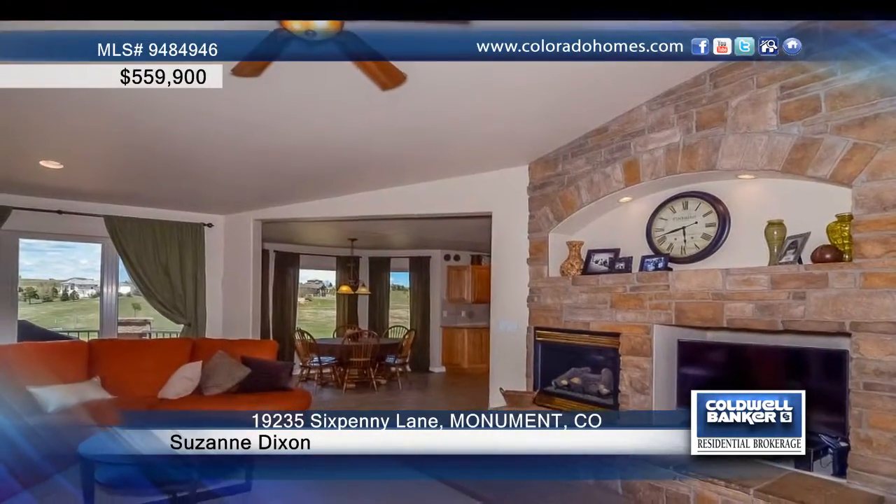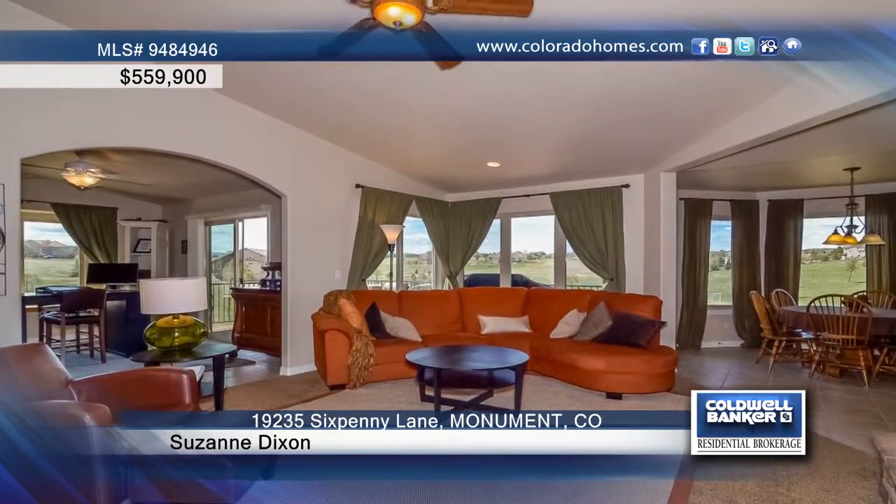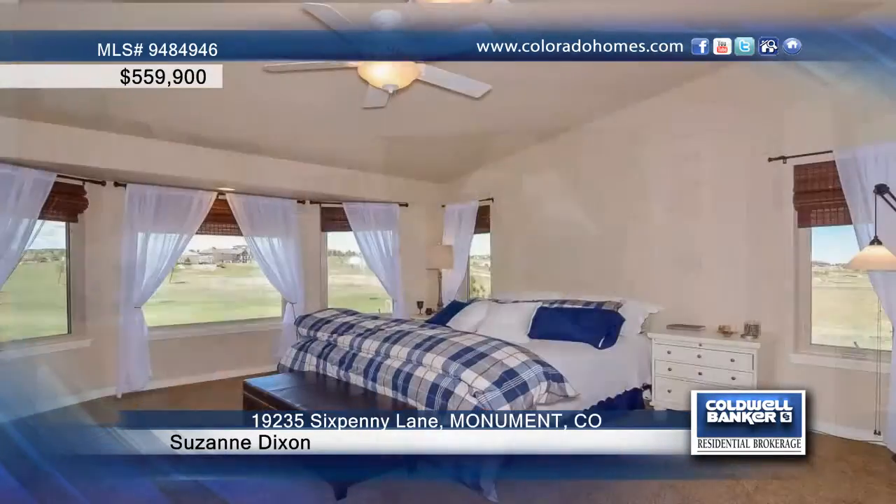Amenities include a formal dining room with a butler's pantry, plus a kitchen with granite counters, hickory cabinets, stainless steel appliances, a large pantry, and bay windows that surround the cozy eating area overlooking the park.